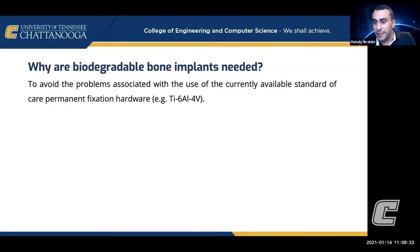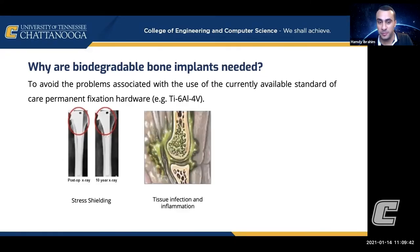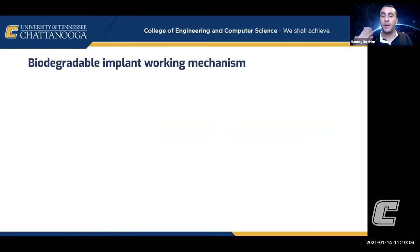Why do we need biodegradable bone implants? Currently, fixation hardware and implants — some of you may personally have screws in your body from a broken bone — are known to have problems, especially permanent ones like titanium. They can cause stress shielding, where the bone resorbs because of the fixation, or infections, or fracture from activities. All these problems motivate the need for a biodegradable material that can fix the bone until it's healed, and once healed, completely degrades and goes away.